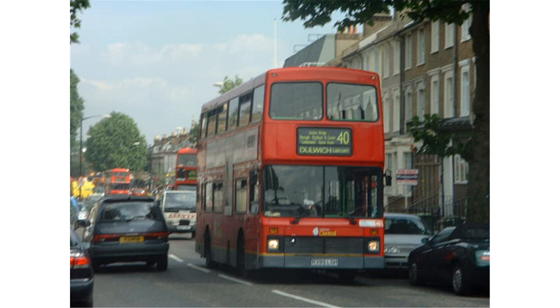London Central took control of Bexleyheath Garage and routes in 1990. Lately the garage has had a good utilisation figure, up to 139 in 2001, which necessitated parking in the rear yard and the forecourt. In January 2007, the garage received its first Alexander Dennis Enviro 400s for use on Route 486.